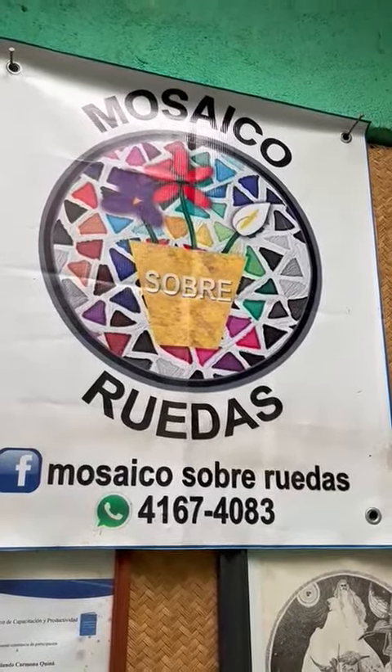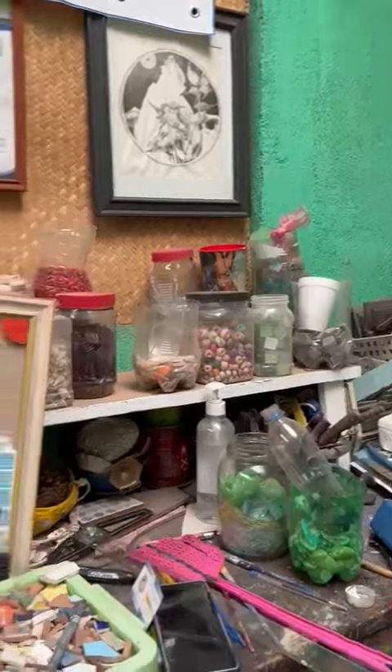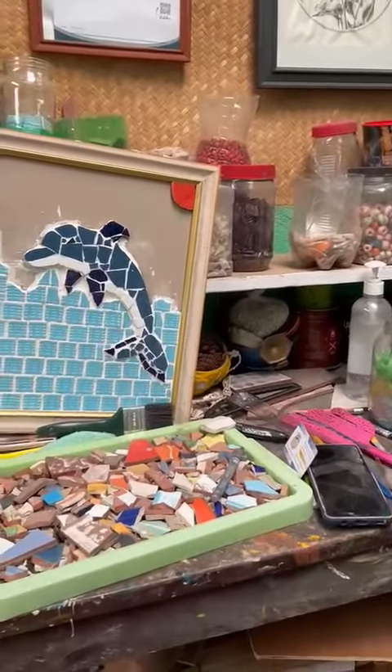Ruedas means wheels. So he makes his mosaics while he is in his wheelchair, and you can see he's got lots of material.